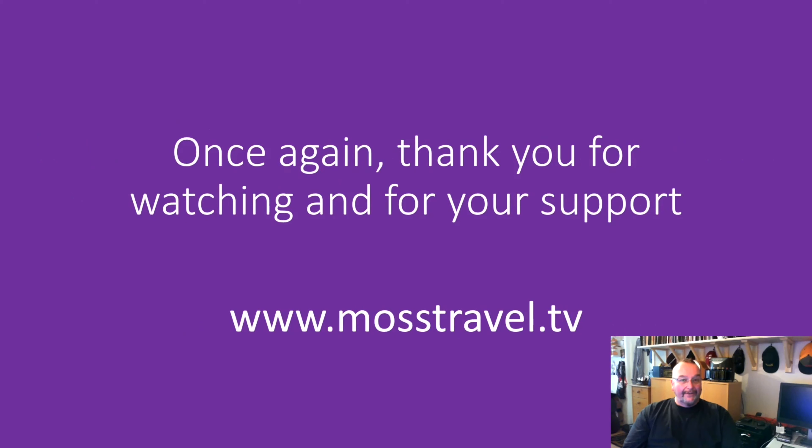And once again, thank you for watching and for your support. I really, really do appreciate it. I wish you all the best of days, happy travels, and bon voyage.